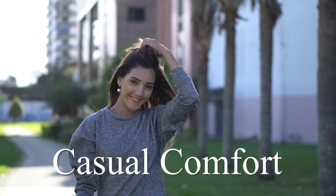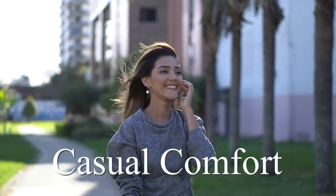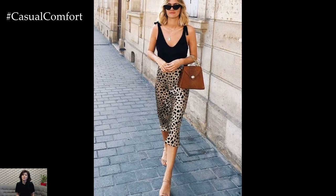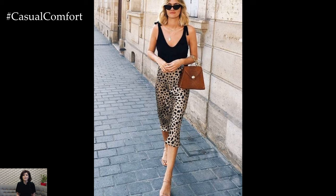Welcome to the Casual Comfort channel where you will learn a lot of interesting and useful things for yourself. Before watching, don't forget to subscribe so you don't miss daily issues about fashion and outfits.